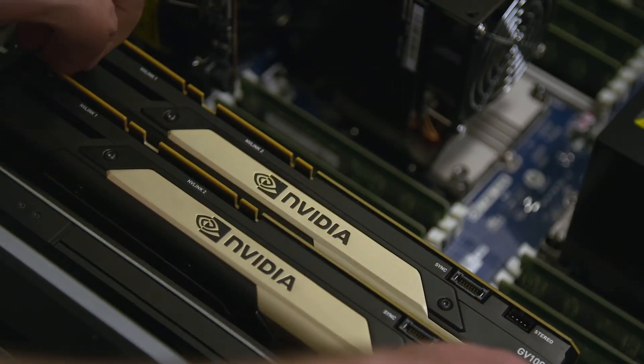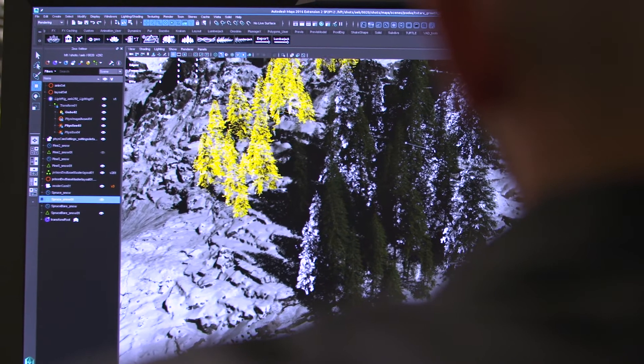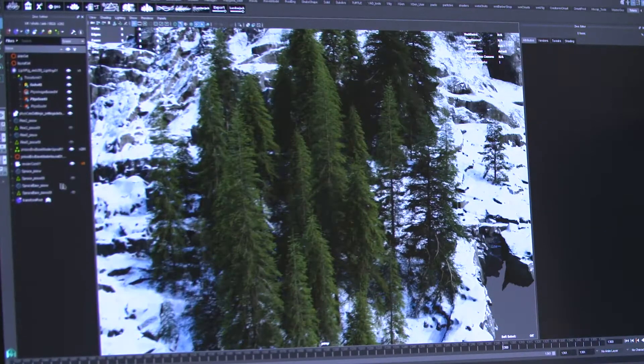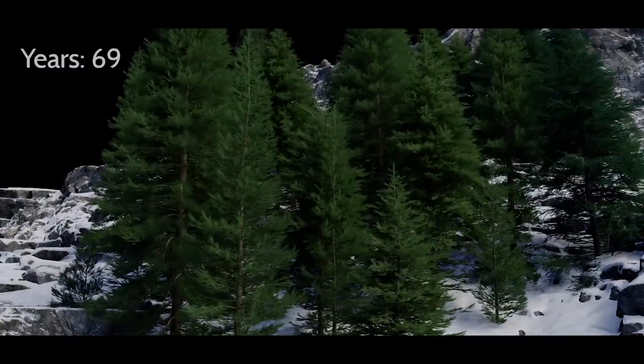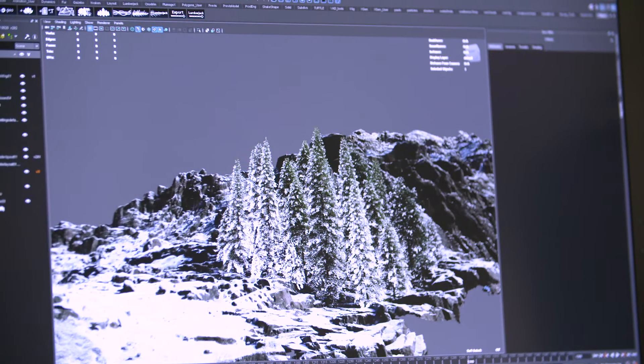I've definitely seen improvements just getting the GV100 in the HP workstation — probably 3x, without even touching anything on the code, just out of the box, by just running Gazebo as it is. I wonder what we can do if we just spend some time coding Gazebo specifically for the cards, and how far we can actually push it.